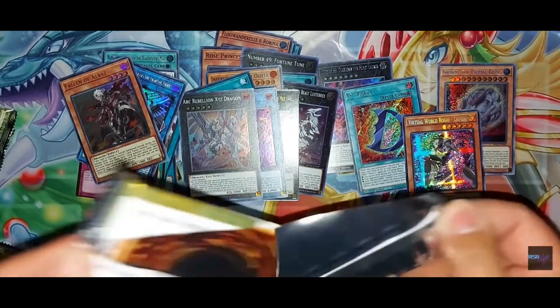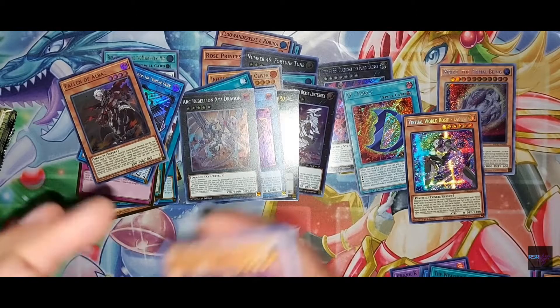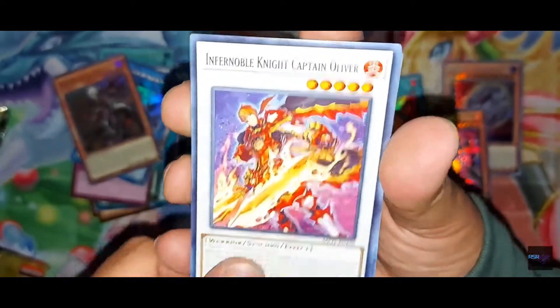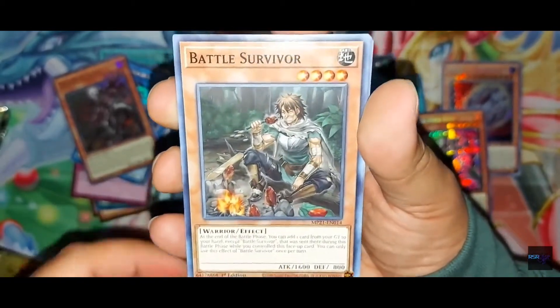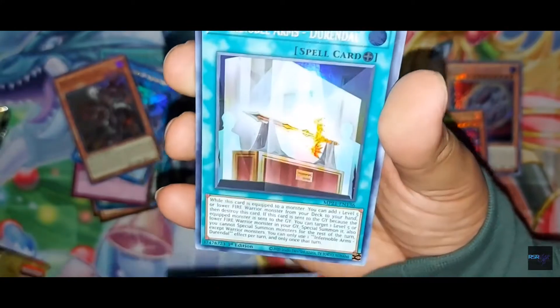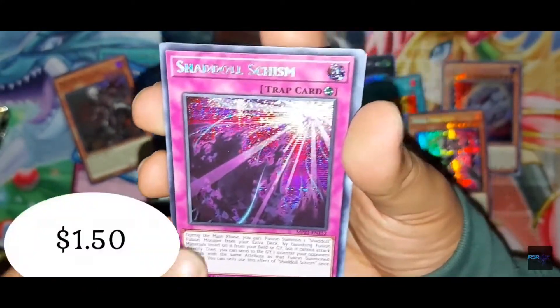Second pack of the 2021 Tin of Ancient Battles — these packs are very fun to open. I do love tins. I kind of wish they'd bring back concept tins like they did back in the 5D's days. Like Grandmaster Ninja Hanzo tins — those are actually worth quite a bit sealed. Got Schism — nice.